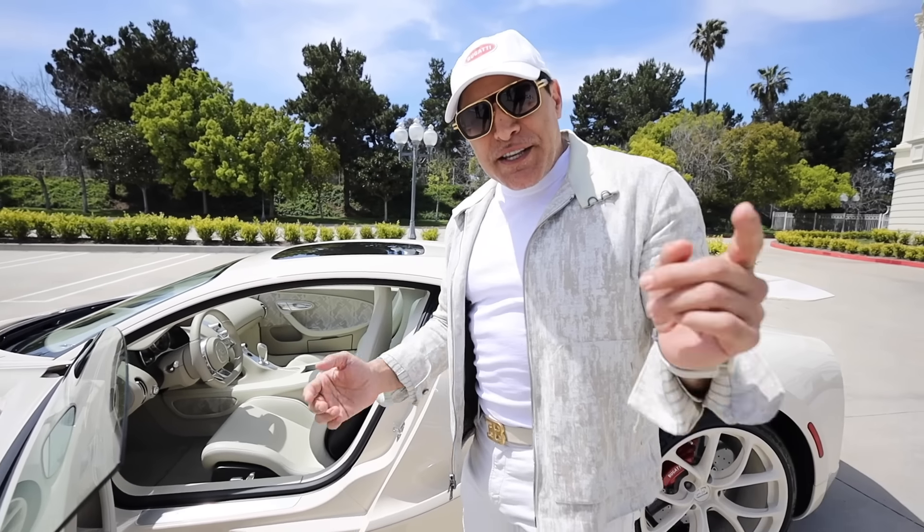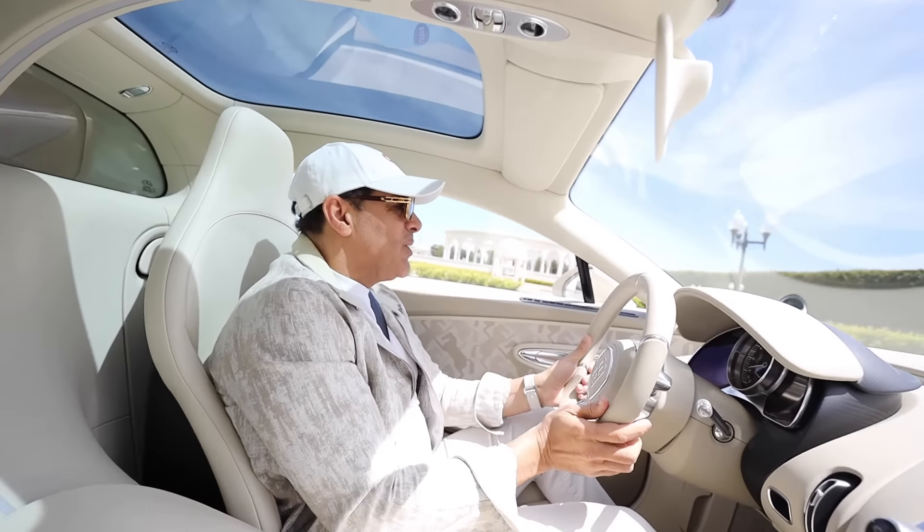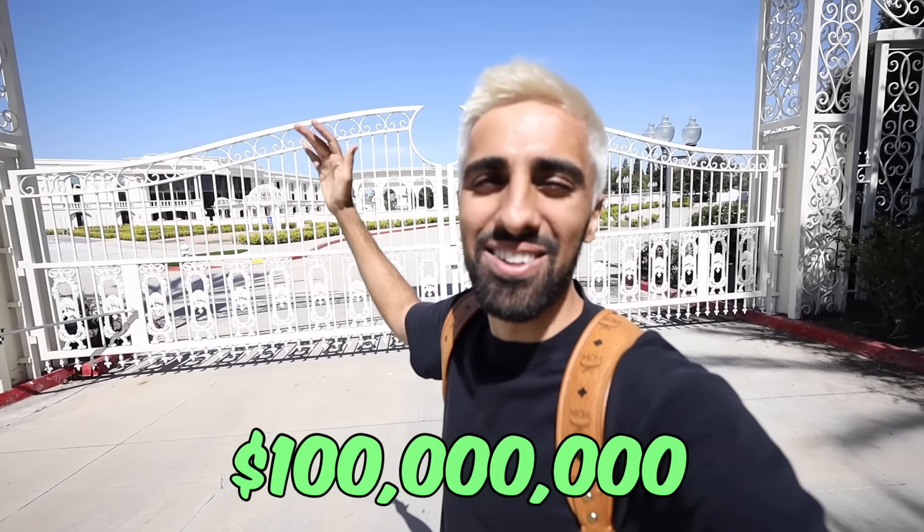Everything's for sale except my wife and two kids, okay? This video is unlike anything else we've ever seen. You guys have to check this out. Ladies and gentlemen, today we have one of the craziest videos on my channel. We're about to go check out Manny Khoshbin's $100 million mansion. So let's go.